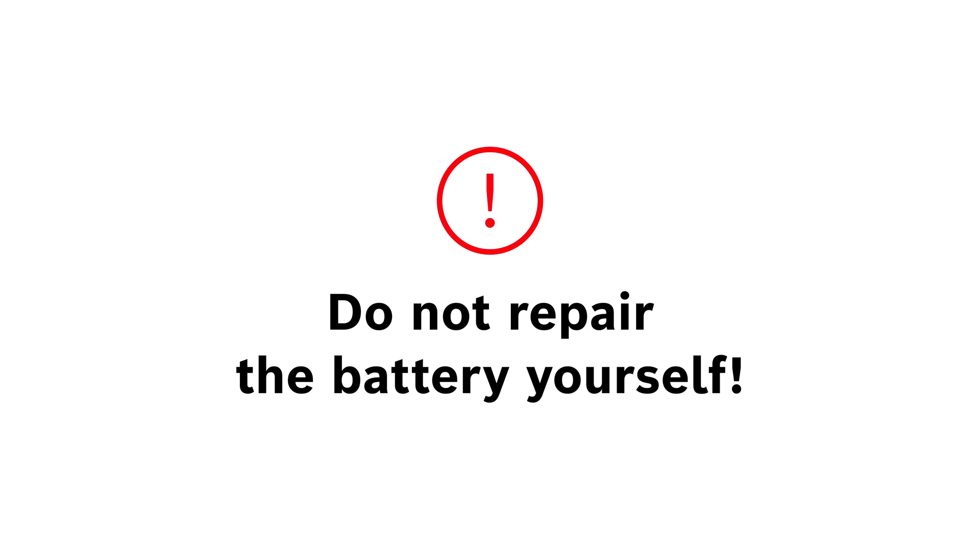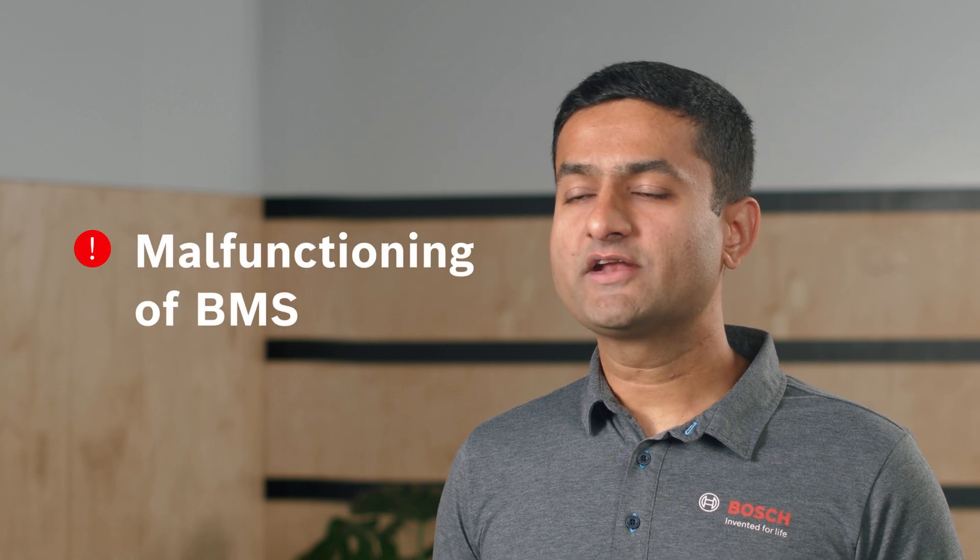Lithium-ion batteries are wear parts, meaning they lose capacity over time and eventually reach their end of life. If your battery has reached its end of life, for safety reasons, do not repair or refresh your batteries on your own. This should only be done by trained and qualified personnel. Repairing the battery requires opening it, which can lead to loss of water tightness, malfunctioning of the battery management system and increases the risk of short circuit. For this reason, we recommend recycling your batteries properly.